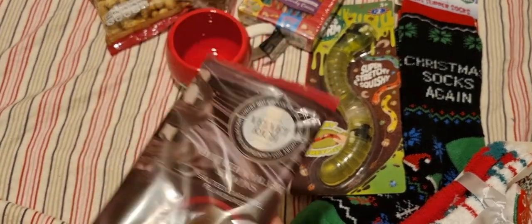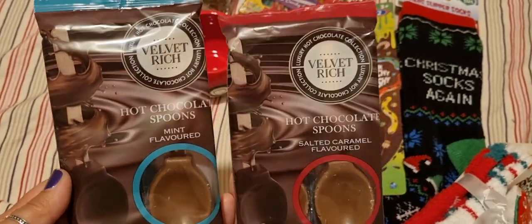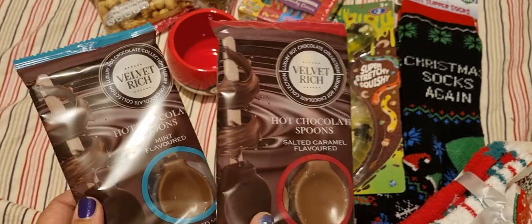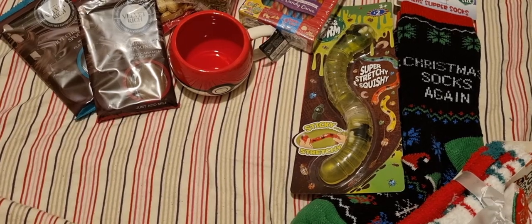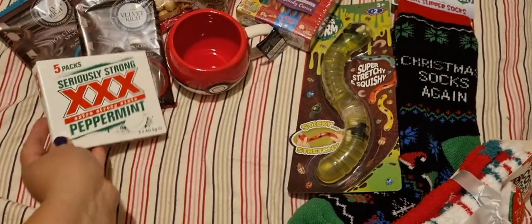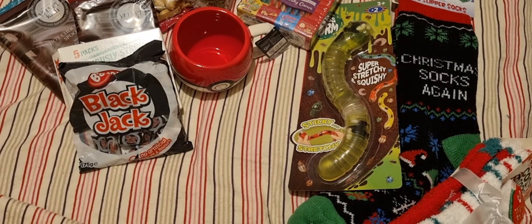They had chocolate spoons in different flavours — this one is mint and salted caramel. You just add milk to make hot chocolate. Great for stocking fillers. A packet of spearmint going in my in-laws' stocking, and ratjacks for my husband's stocking.